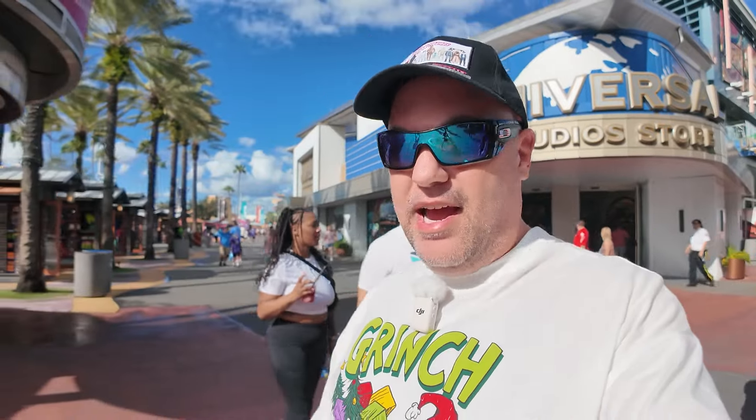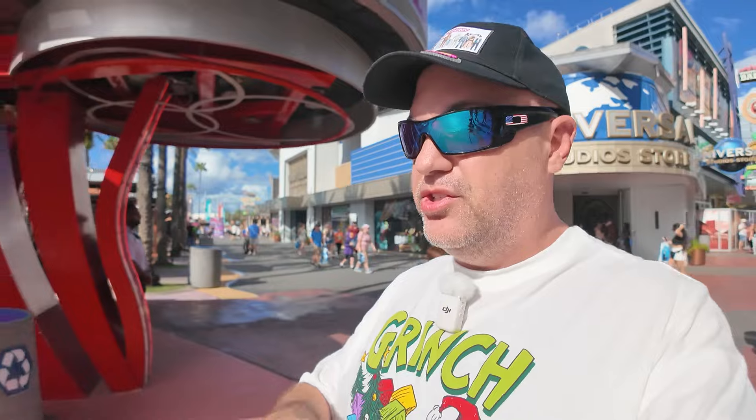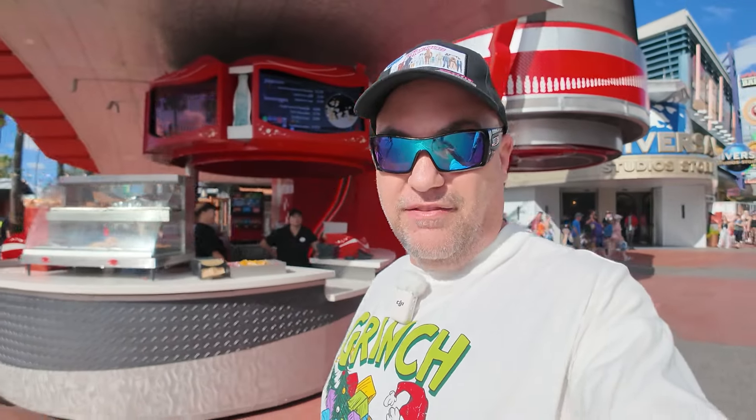What's going on guys? It is Steve with Mail Secrets coming to you today from Universal Studios. We're about to head inside Islands of Adventure to take a look at all the Christmas decorations. Seuss Landing should be decked out at this point, so we're going to get to see all the lights, the garlands, and the wreaths, and all those good things right inside Islands of Adventure.